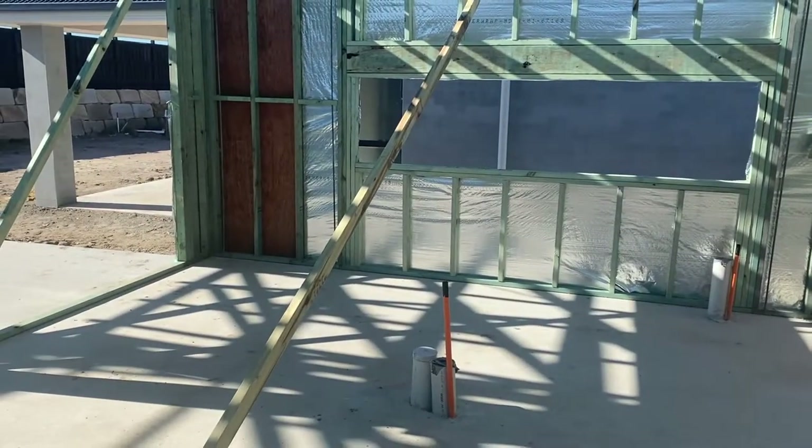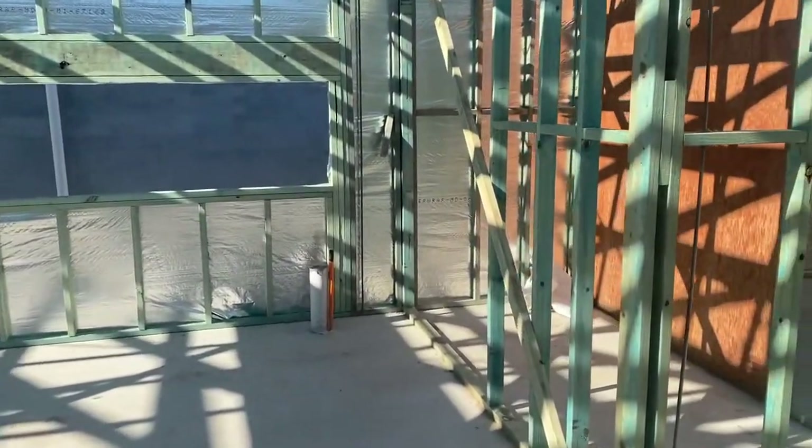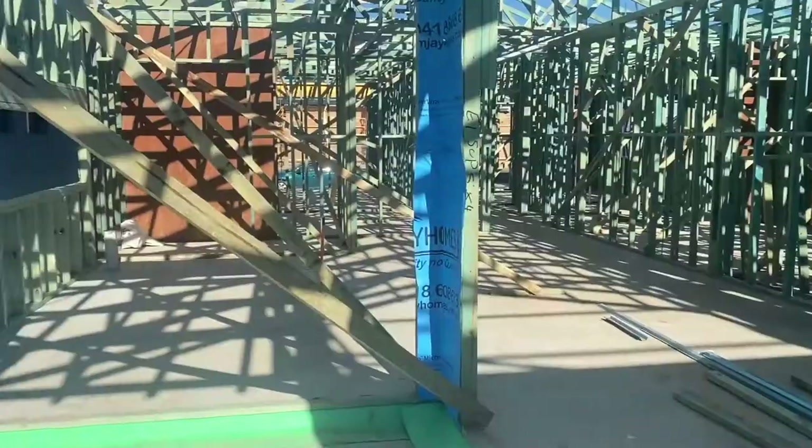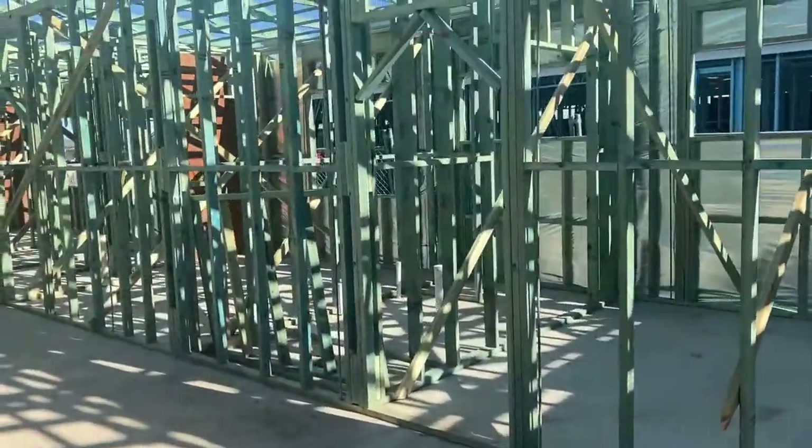So this is the kitchen area. We'll have an island bench here, a window backsplash, and here we've got our pantry. We're not doing a butler's pantry but we're having a walk-in one. We love looking at our neighbours' houses too, seeing how they're going.